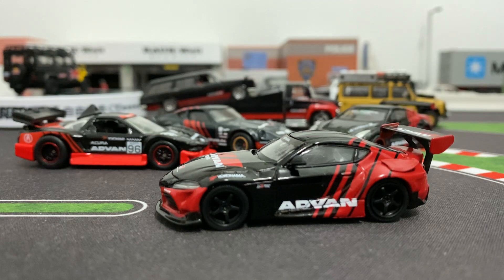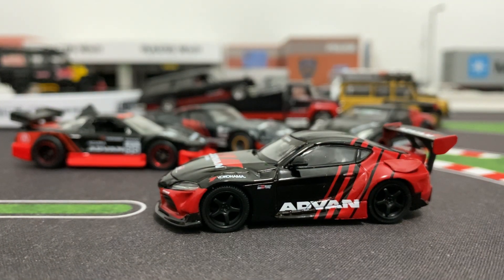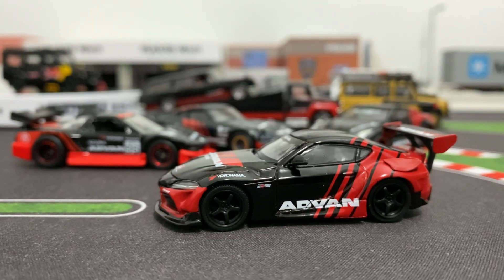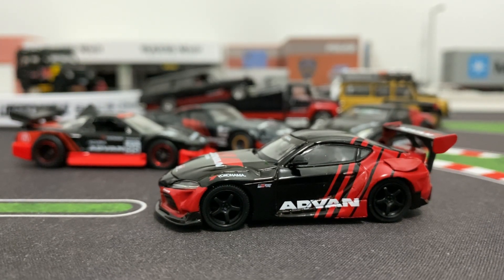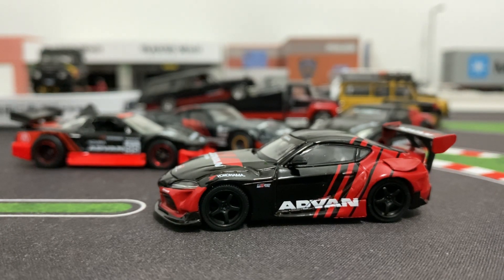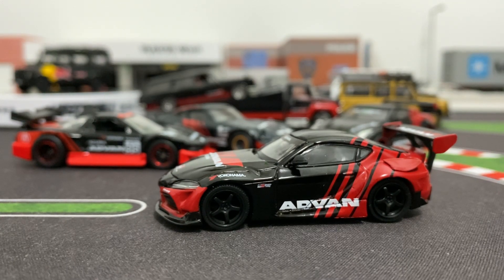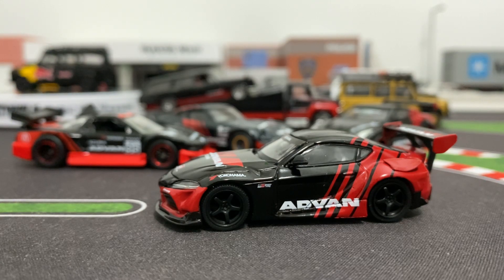Which one of you guys like the best? I'm digging this Supra, but they're all pretty nice - I love my Mini GT. All right guys, thanks for checking this out with me. Hope you guys like the spinny thing - I do, I think it's cool, good way to show off all the angles. All right guys, I'll see you in the next video. Peace.